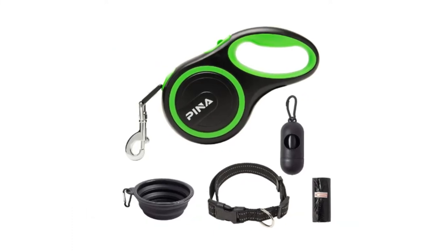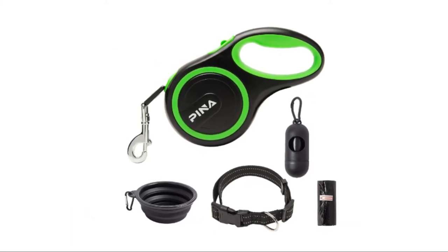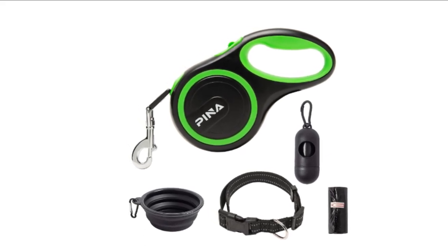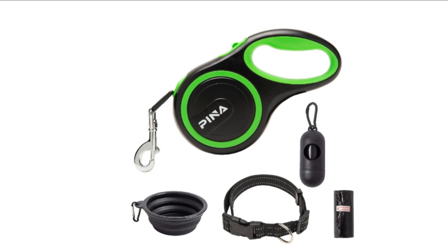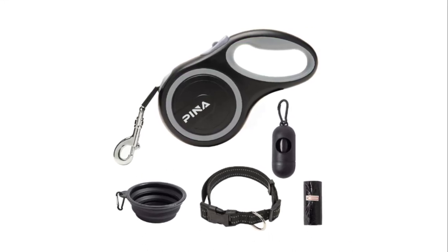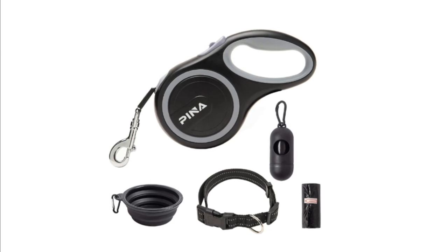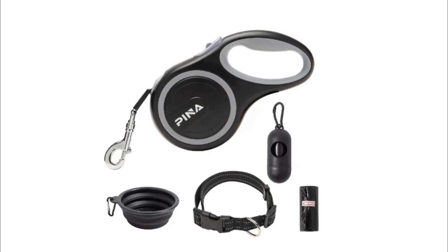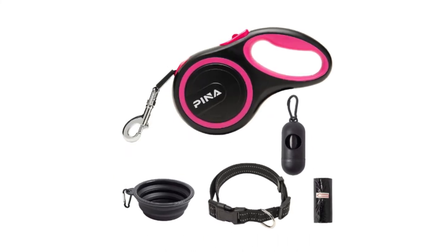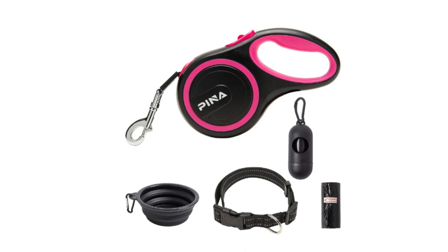Number 3: Pena Retractable Dog Leash. Quick lock and unlock button, easy roll on and roll off with your thumb only. Allows you to adjust the distance between you and your dog at any time, protecting the safety of pets and other pedestrians. High quality leash embedded with reflective materials.